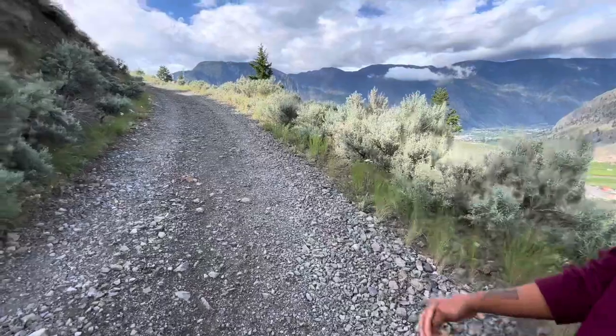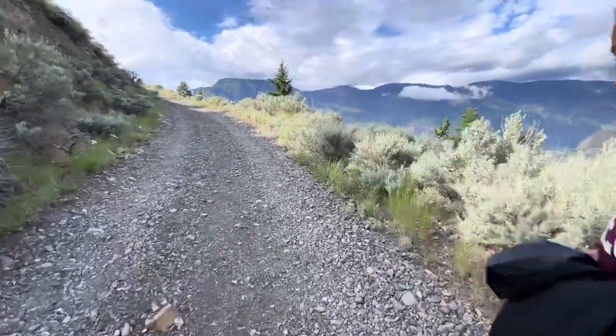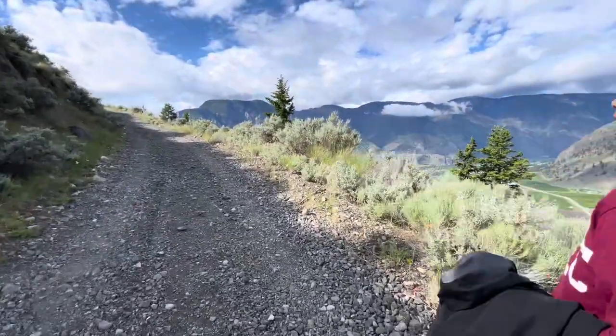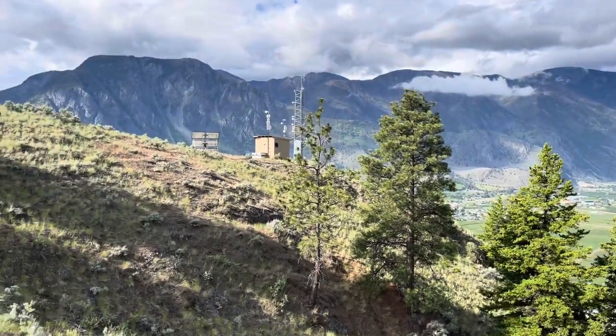I think it only took us 45 minutes maybe? Maybe not even — I think half an hour. But is this the end? I don't know. So here's the lower tower, and I think there's another tower right up there.